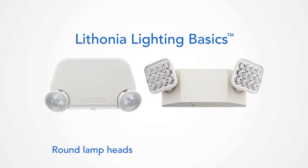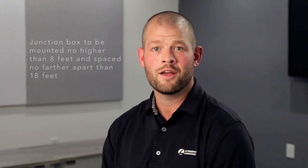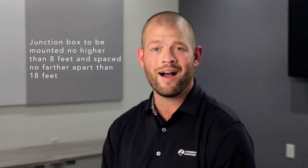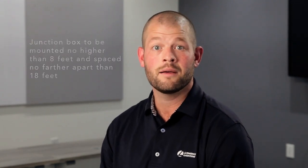So, back to the basics. Our Basics family is for lower mounting heights and smaller spaces. We have two main form factors: round lamp heads and square lamp heads. The Lithonia Lighting Basics family is for applications where the junction boxes are mounted no higher than 8 feet and spaced no further apart than 18 feet. Period.